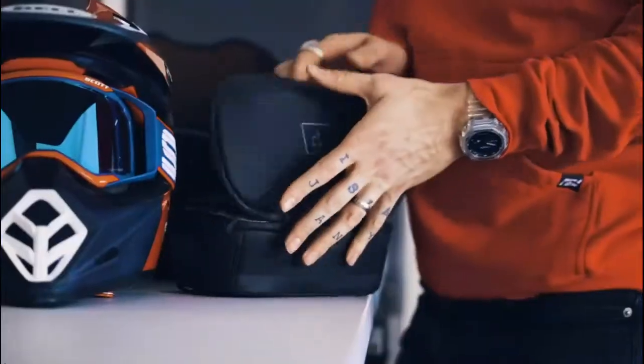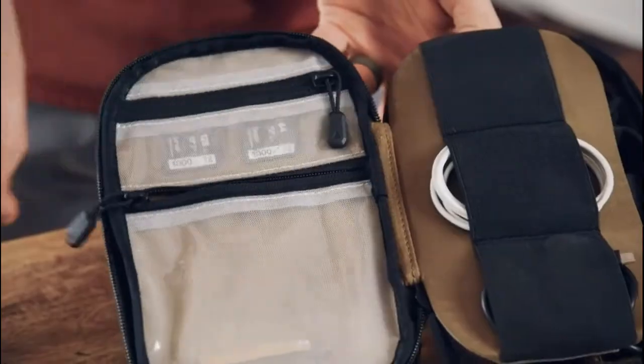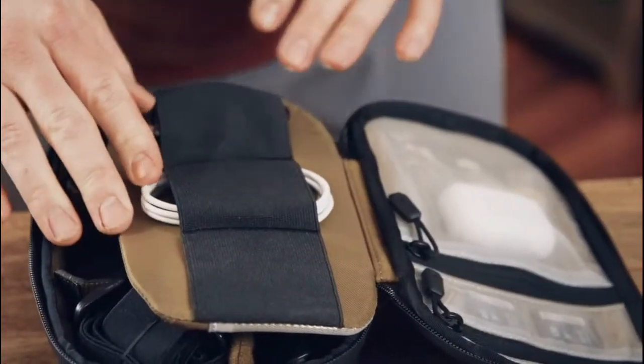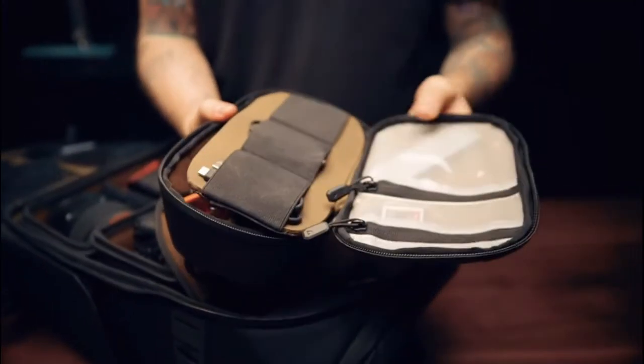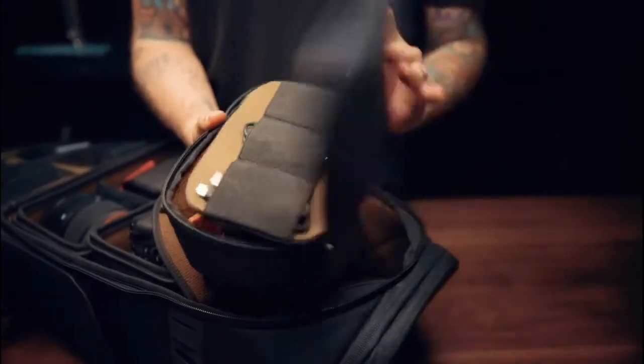Meet the camera tech organizer. Made of the same durable, water-resistant materials and zippers as the other bags, it's packed with pockets and organization for SD cards, cords, card readers, action cams, chargers, adapters, lighting, and much more. Peter jokes around but confirms they nailed it, then gets pulled back in for the next product.